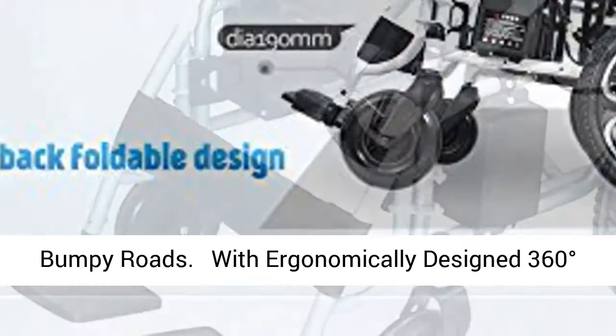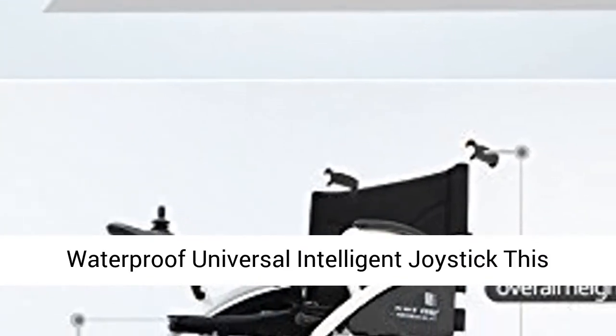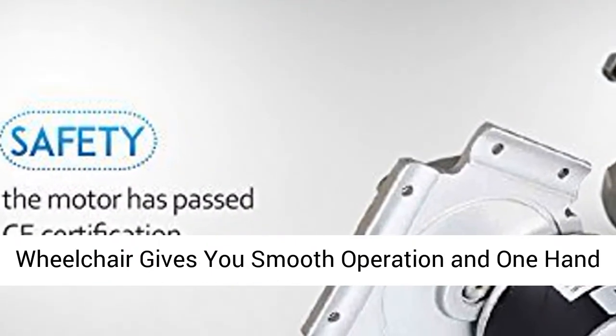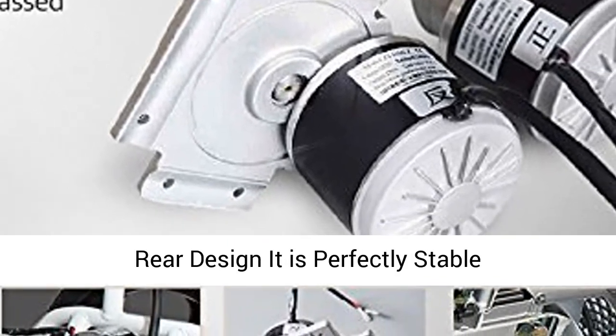With an ergonomically designed 360 degrees waterproof universal intelligent joystick, this wheelchair gives you smooth operation and one hand free for quick stop. With the new anti-leaning rear design, it is perfectly stable.